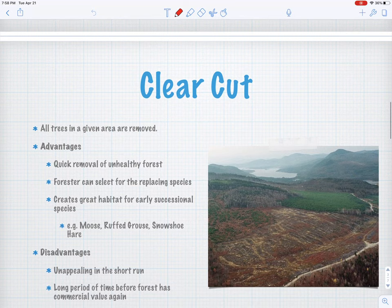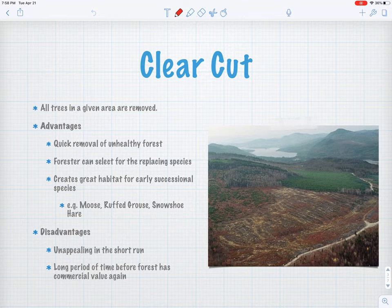So there you have it — single tree, group selection, seed tree, shelterwood, and clear cuts. I'm going to pause here and allow you guys to go back to Google Classroom and open up your assignment for today. This is a Google Earth scavenger hunt we're going to do together — I'm going to show you all these different harvest types and all I want you to do is screenshot the images I'm showing you and paste them into your assignment, just to show me you followed along with the video today and saw these harvest types for yourself.